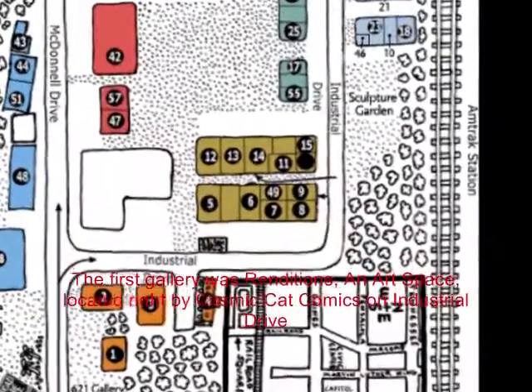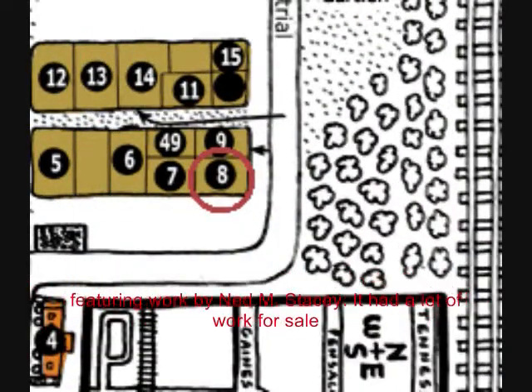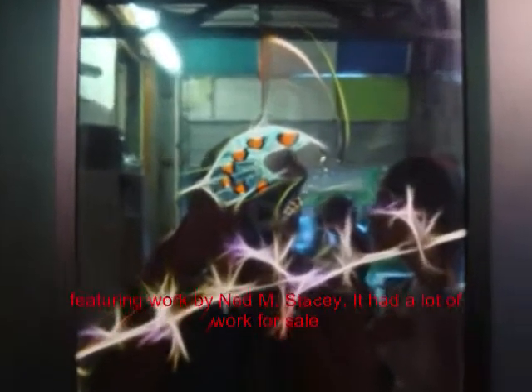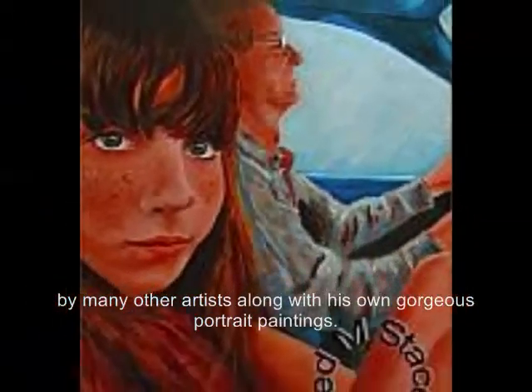The first gallery was Renditions in Art Space, located right by Cosmic Cat Comics on Industrial Drive, featuring work by Ned M. Stacey. It had a lot of work for sale by many other artists along with his own gorgeous portrait paintings.